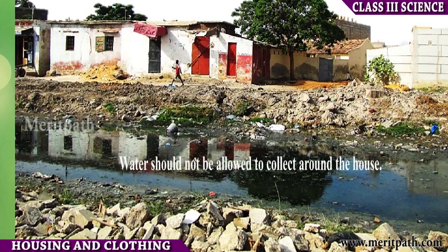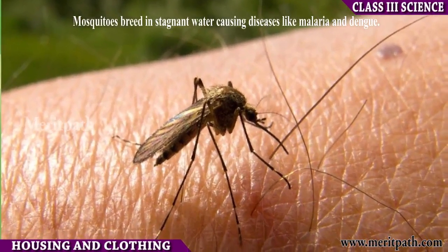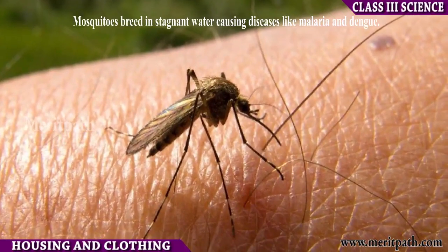Water should not be allowed to collect around the house, as mosquitoes breed in stagnant water, causing diseases like malaria and dengue.